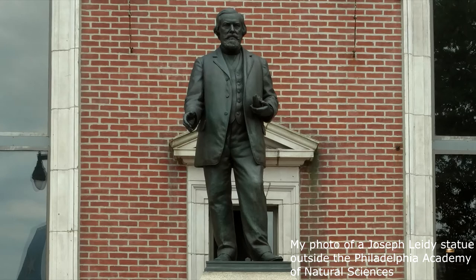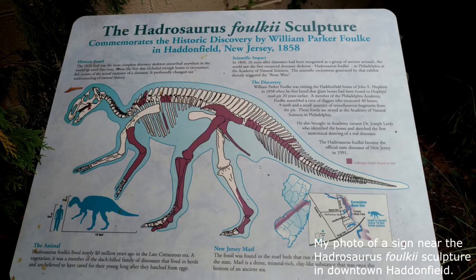Foulke then contacted fellow paleontologist Joseph Leidy. They continued to dig and study the bones, eventually determining that they were the bones of a dinosaur. By the time they'd finished digging, they had the first nearly complete dinosaur skeleton ever discovered.